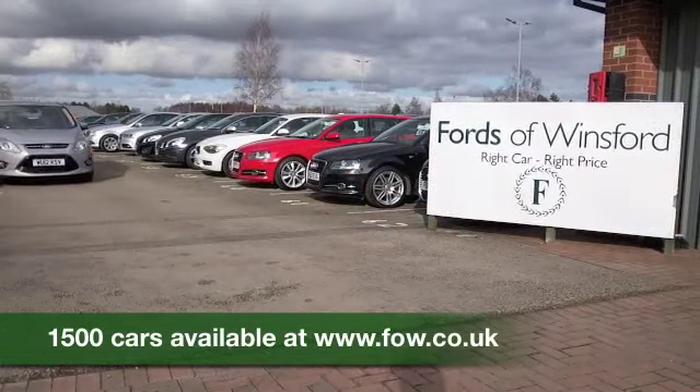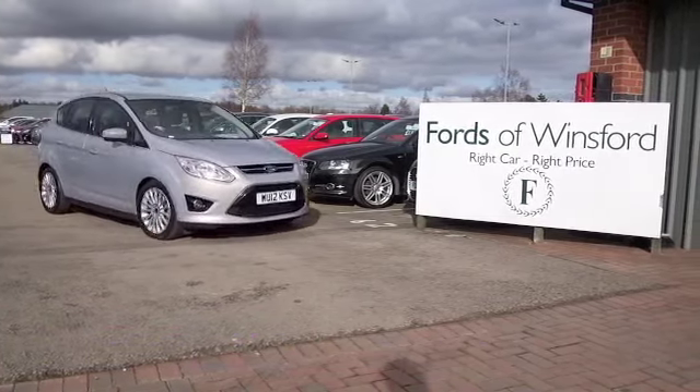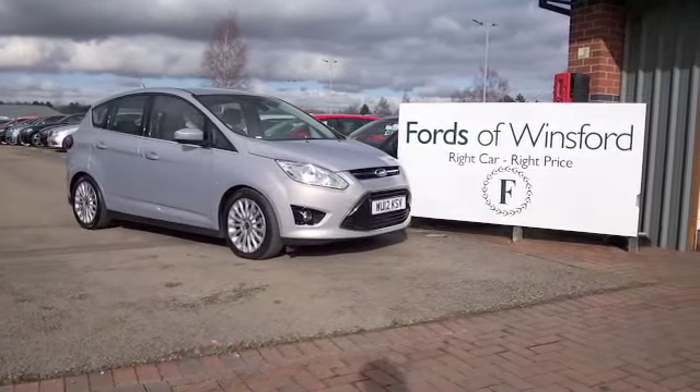Ring and reserve with no obligation. Bring your licence with you, have a test drive and discover this great car for yourself. At Fords of Winsford.